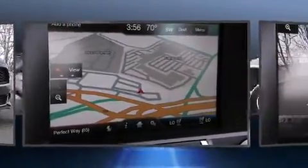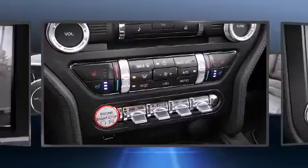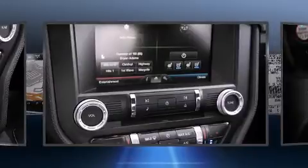Ford also prioritized safety and security by including dual front impact airbags, front side impact airbags, traction control, and four-wheel disc brakes with ABS. Brake Assist technology provides extra pressure when applying the brakes.